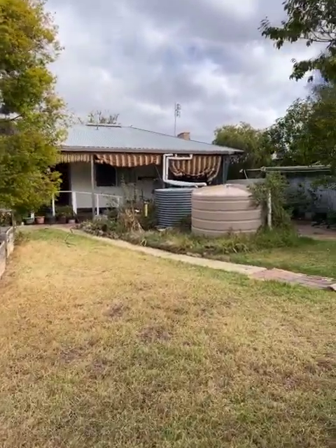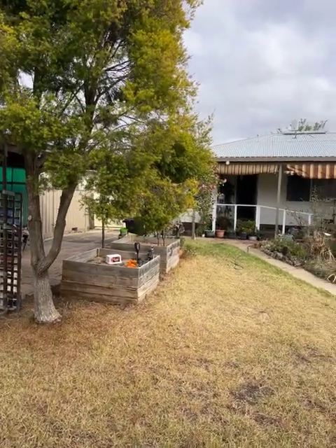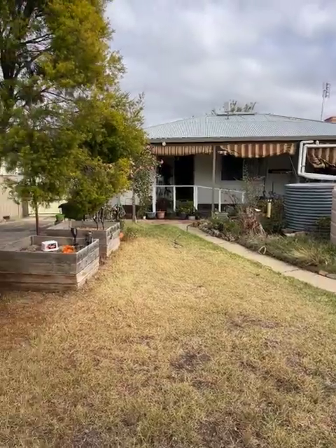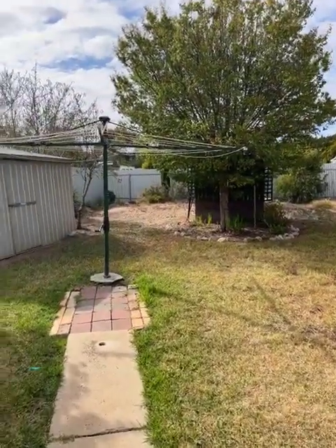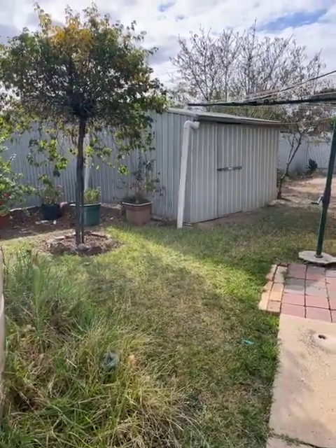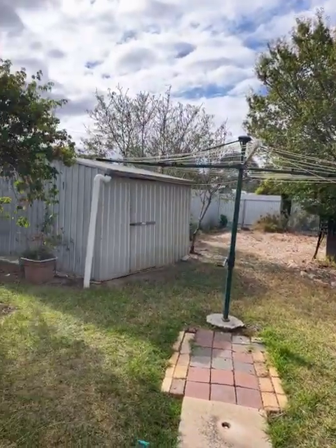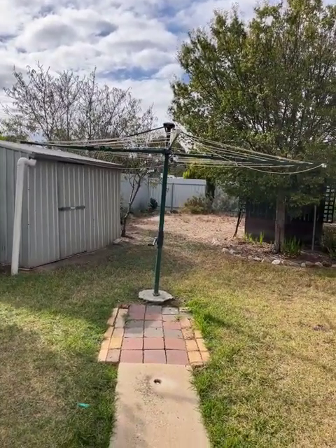It's got NBN connected. Really good, well fenced property. Wouldn't be one of my videos without the hills hoist — this one's a modern one. Oh, snake buzzers are going off. Really quite a modern one, could do with a bit of a tighten up on the strings, but very good hills hoist.